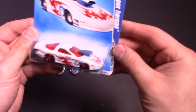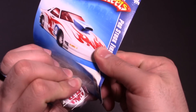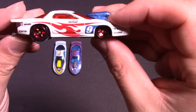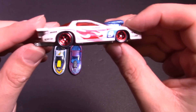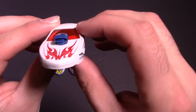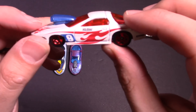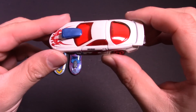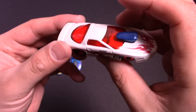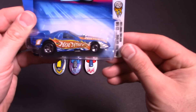All right, next one — another Pro Stock Firebird. This one has different wheels and a different paint job, all around different. Let's open it up. This one has some really cool different wheels, a cool flamed-out paint job, big hood induction on there, very aerodynamic, and number nine on the side. Very, very cool looking Pro Stock Firebird. Awesome! All right, let's get to the funny cars.